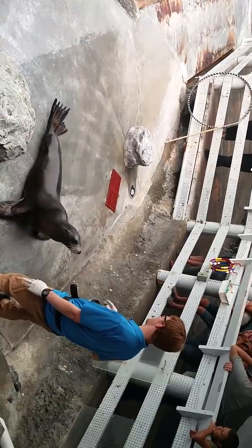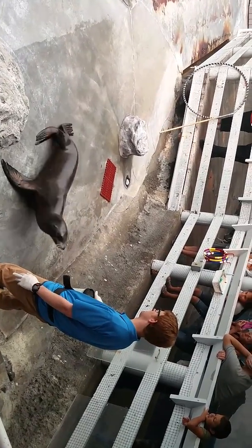She can swim 25 miles per hour because she has no hip joints and large flippers.